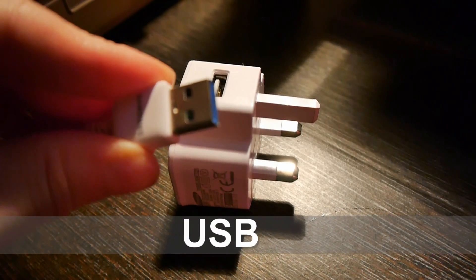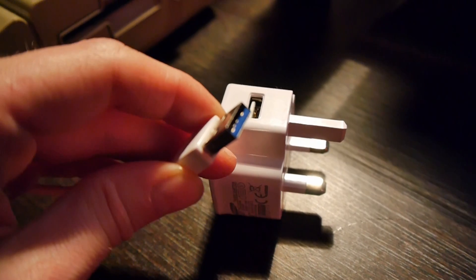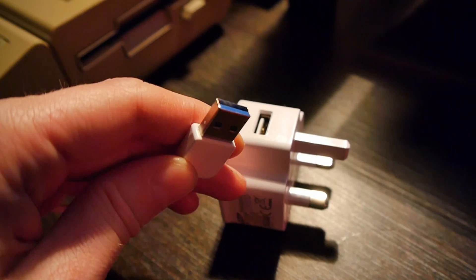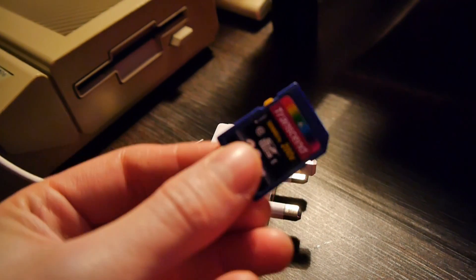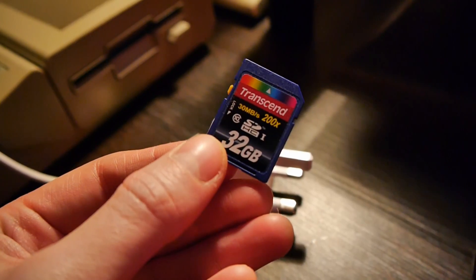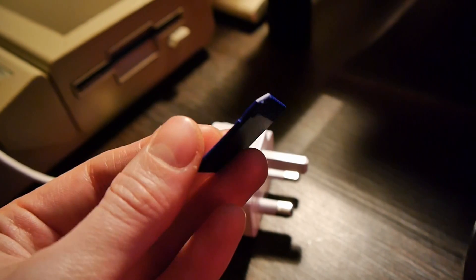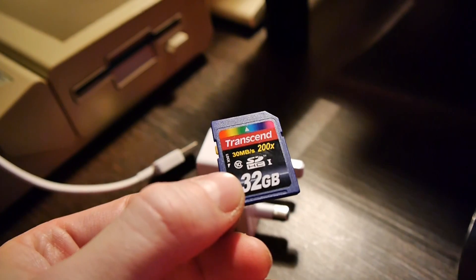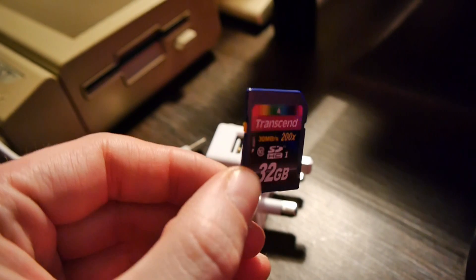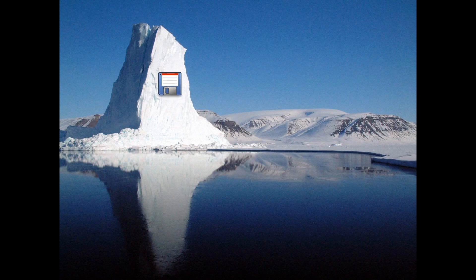And so we arrive at USB. USB changed the world we live in, paving the way for USB sticks capable of holding a vast amount of data. This coincided with SD cards, which used the same methods of storing data, allowing astronomical amounts of data to be held on just a tiny area. The hard disk on my PC in 1995 was 850MB — pretty big at the time. This SD card can hold over 37 times that amount. Absolutely crazy.